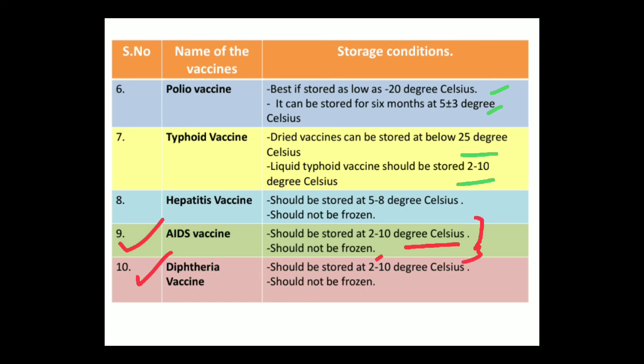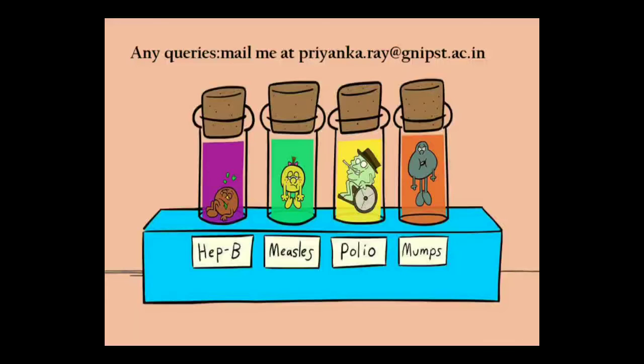The same storage condition is applicable for the diphtheria vaccine — it should be stored at 2 to 10 degree Celsius and should not be frozen. This concludes the information about the different storage conditions of official vaccines. If you have any queries, you can mail me at the given mail address. Thank you for listening.